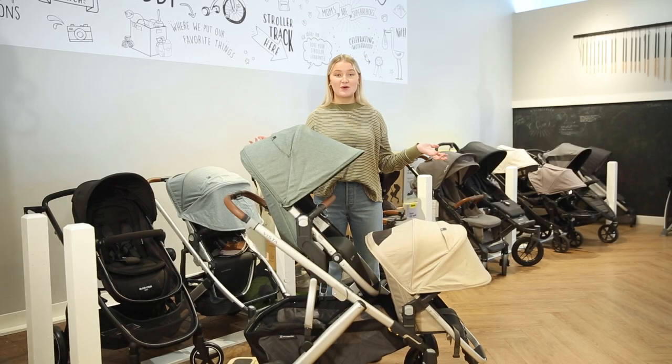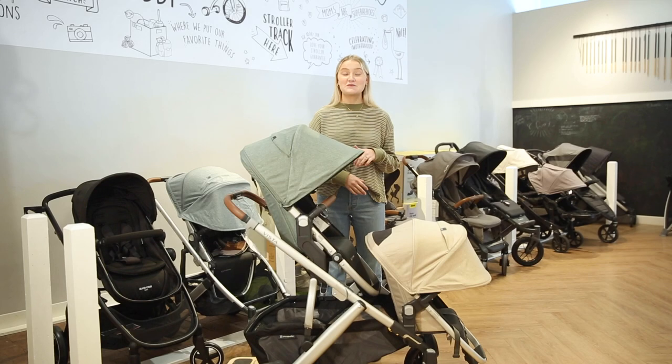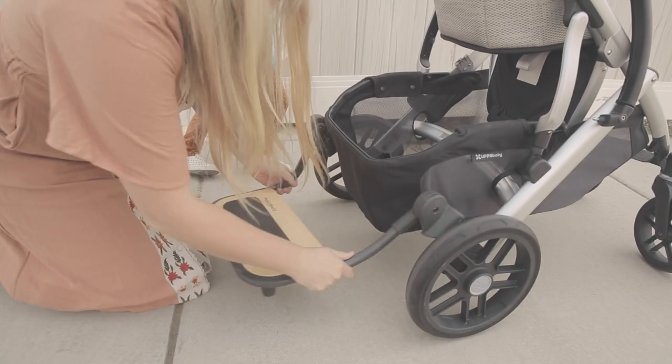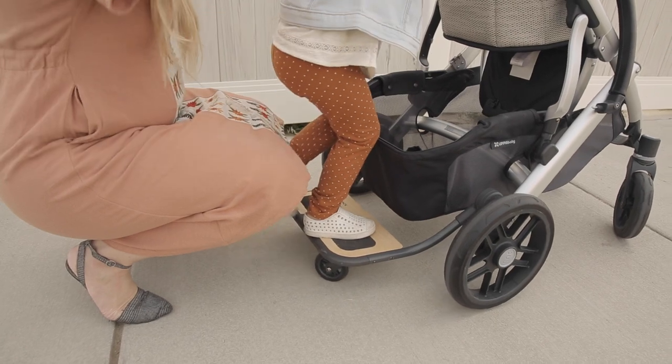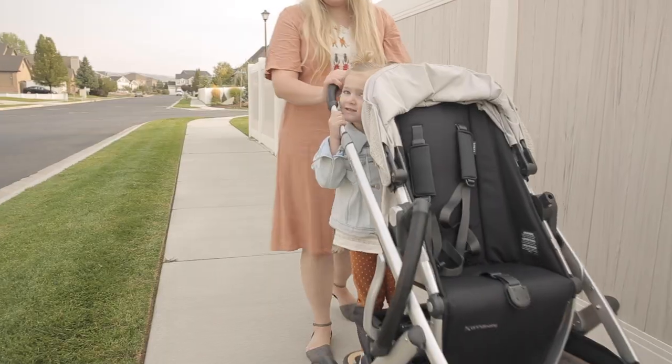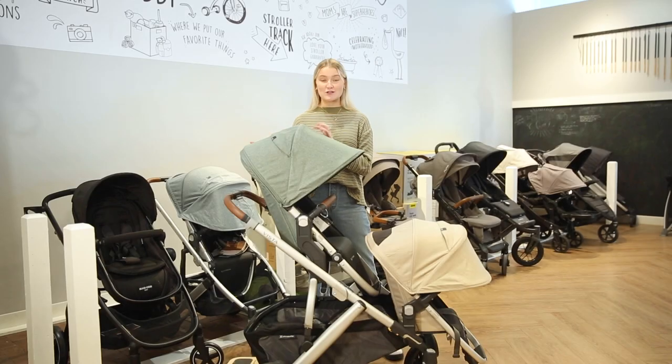Single strollers are also great if you're just going to have one kid — they're more compact than double strollers. And if you have a bigger family with a toddler, you can get boards that clip onto the back of your stroller that they can stand on and push along with you.